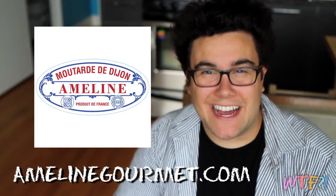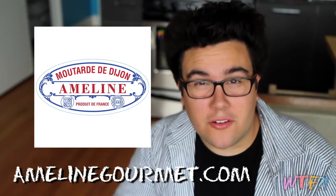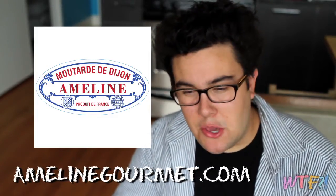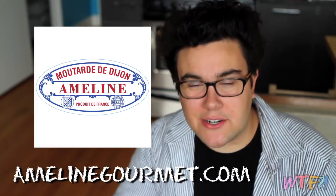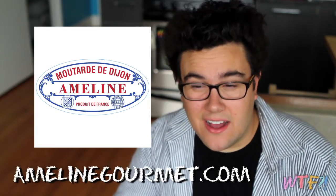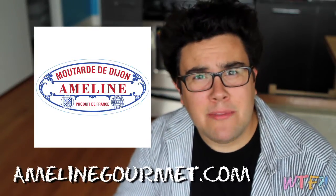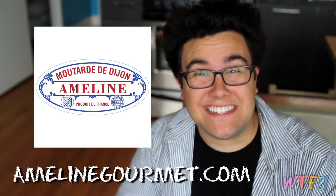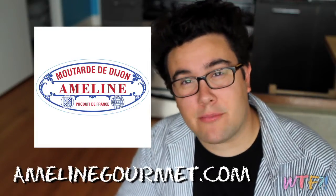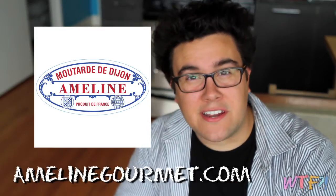Today's sponsor is Ameline, and you can check them out online at ameliengourmet.com. Ameline produces one of my favorite things in the world, which is mustard. You have no clue how many jars of mustard I have in my house at any given time — it's ridiculous. It's like an uber bachelor pad, even though I'm not a bachelor. Ameline Gourmet produces wonderful mustards. My favorite type is Dijon mustard, and that's exactly what they produce — Dijon mustard from France in the Burgundy region.